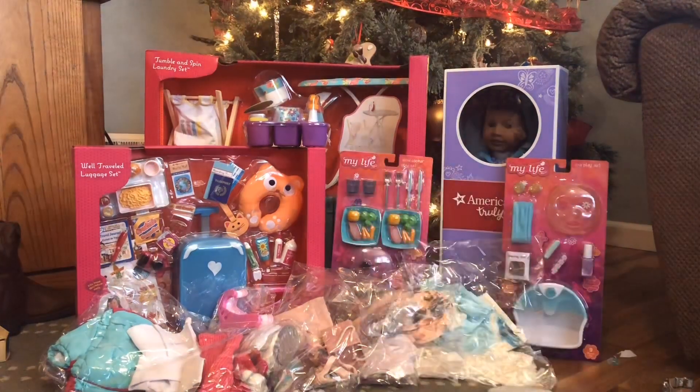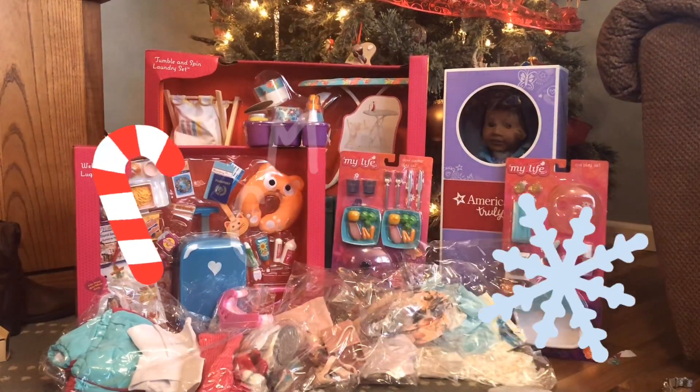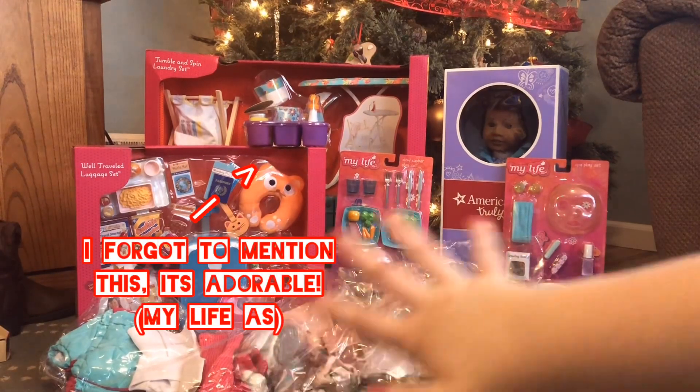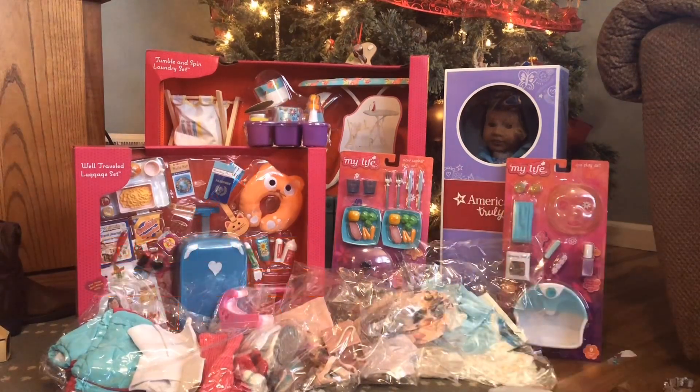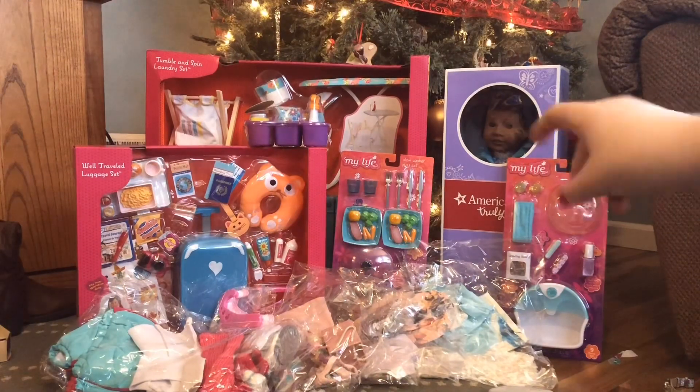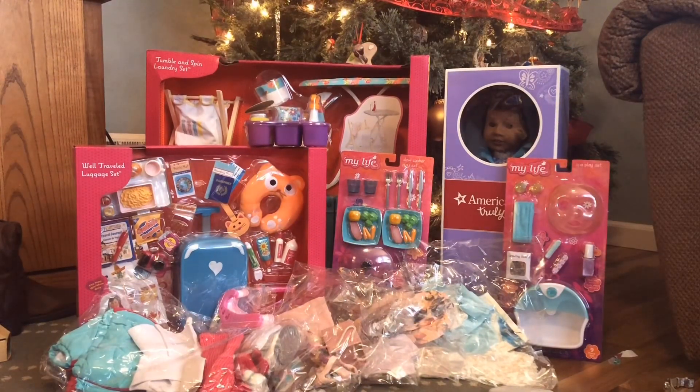Hey guys, it's Lizzie and welcome back to my channel. Merry Christmas! Today I thought I would show you guys everything that my sisters and I got for Christmas 2018 that is doll related. On camera today I'm going to be opening a majority of the things, and then I'm going to be doing separate videos for the travel set, the laundry set, and the doll that I got from Santa.